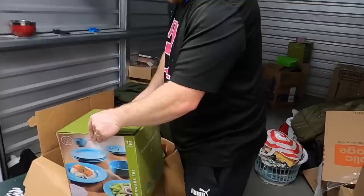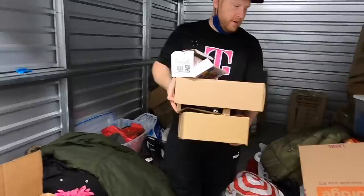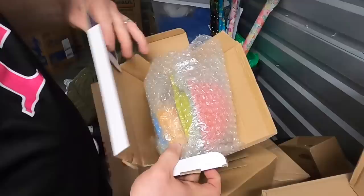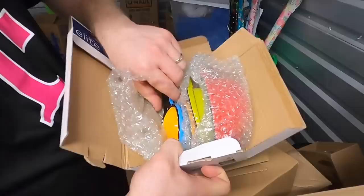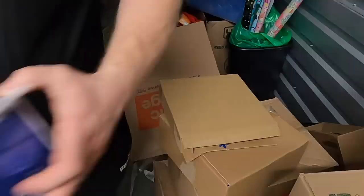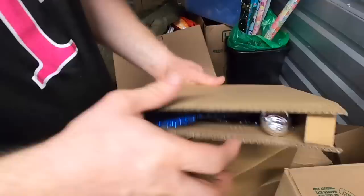It's a 12-piece dinnerware set - complete sets in there. Not bad. There's a lot of breakable stuff in here - careful. We'll put those on Grandma Ventures Poshmark, it's the whole set in there. The whole set - wow. What's in here? Christmas! Okay, let's move on.